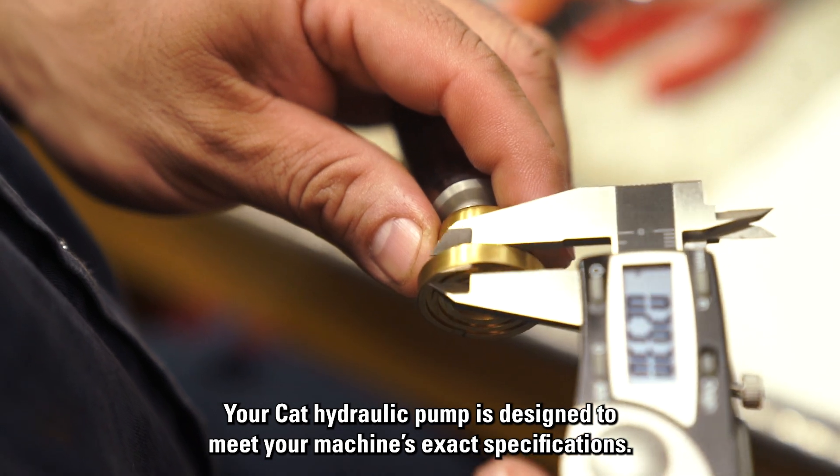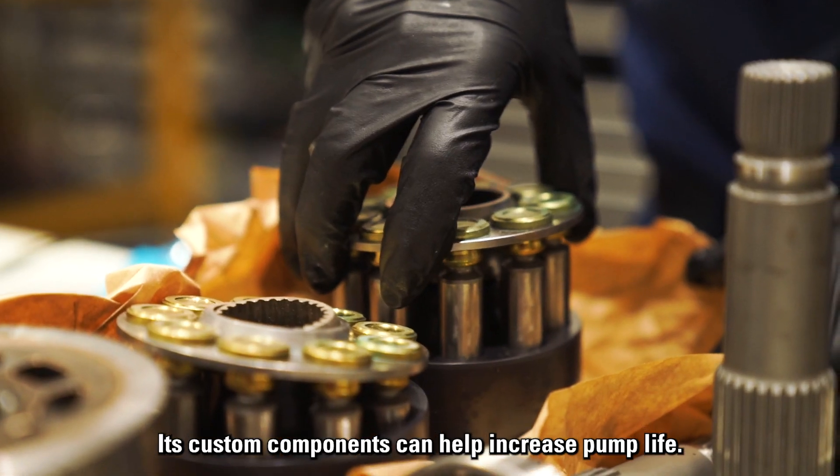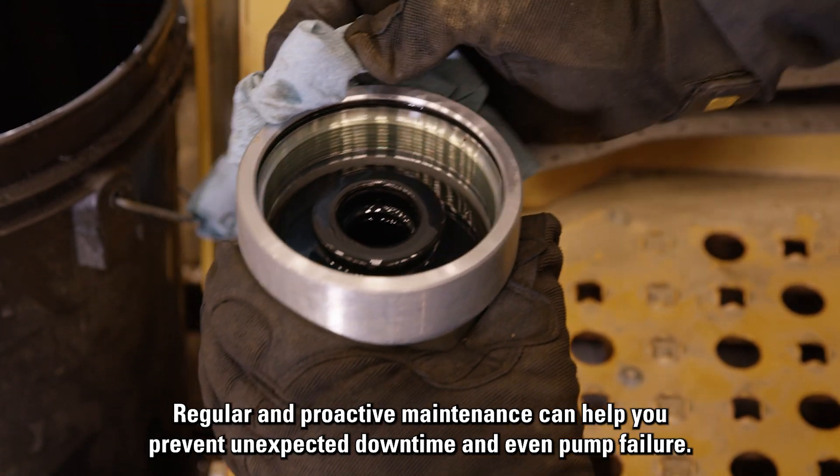Your CAT hydraulic pump is designed to meet your machine's exact specifications. Its custom components can help increase pump life. Regular and proactive maintenance can help you prevent unexpected downtime and even pump failure.